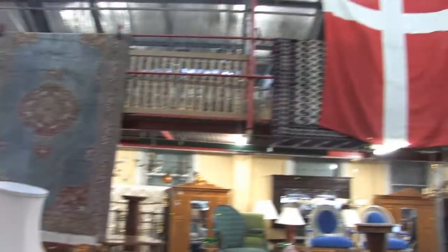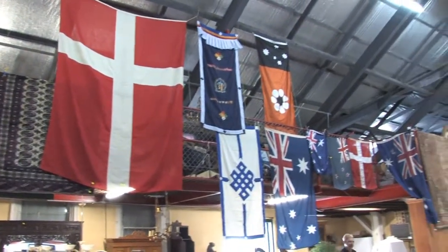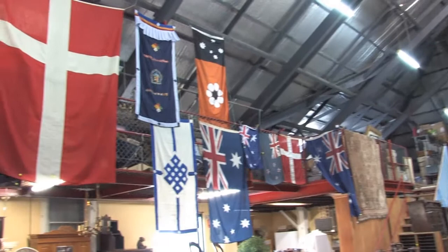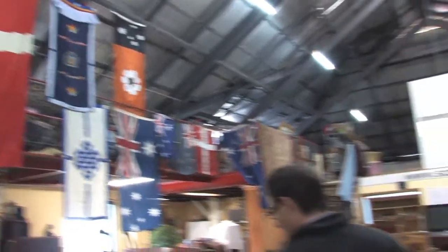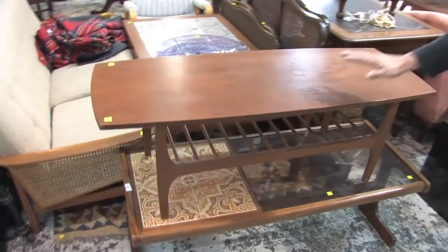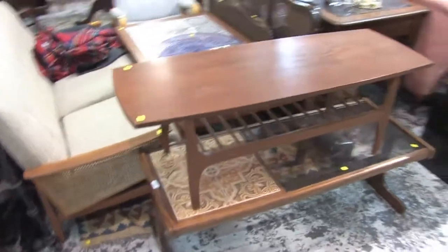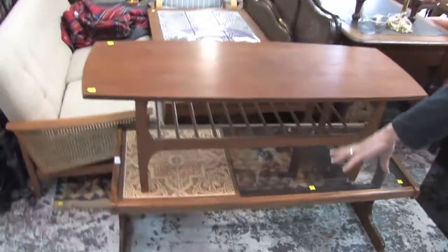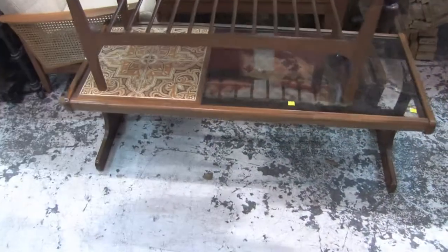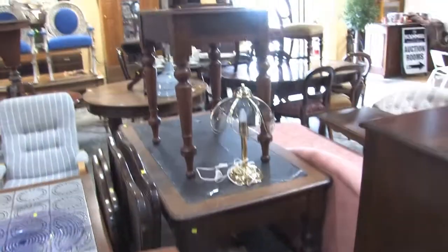Lots of rugs across the top there. Our flag collection this week — we've got almost like a UN meeting here at Scammels, including the large Danish flag there as well. Lots of rugs. Coffee tables as well — teak, you can't go past the old teak. 1970s, 1980s retro. This one's a bit of a combination of teak and glass and tiles — best of all three worlds. Don't go past that one this week.